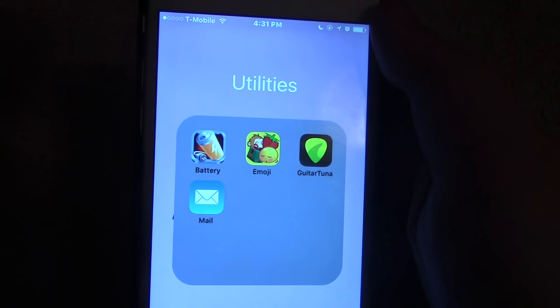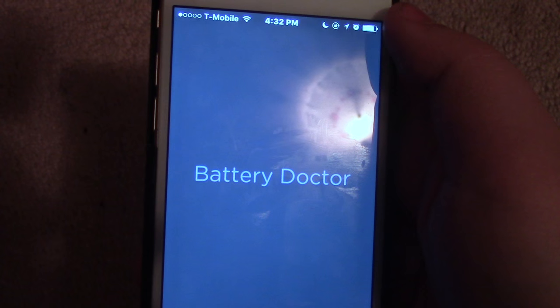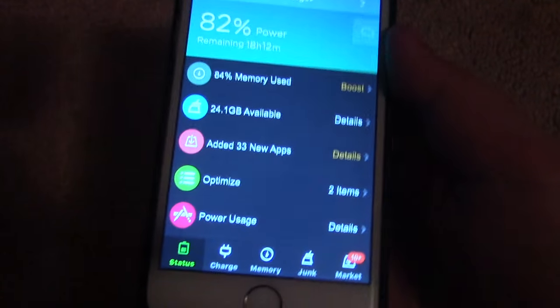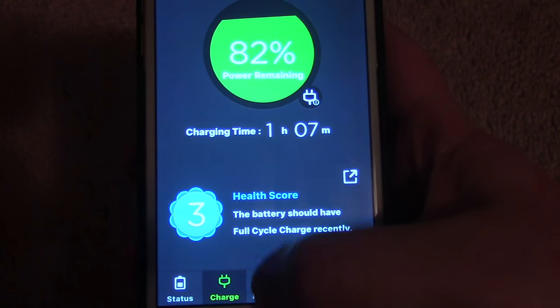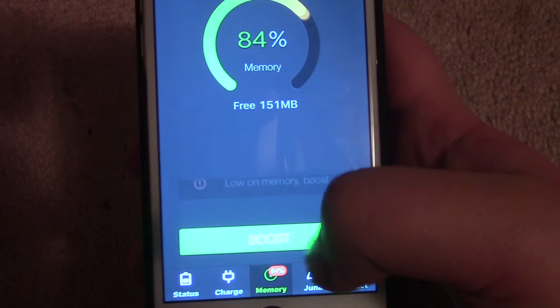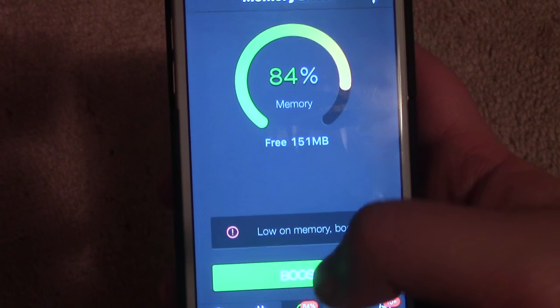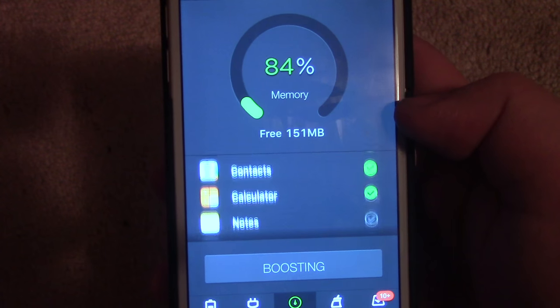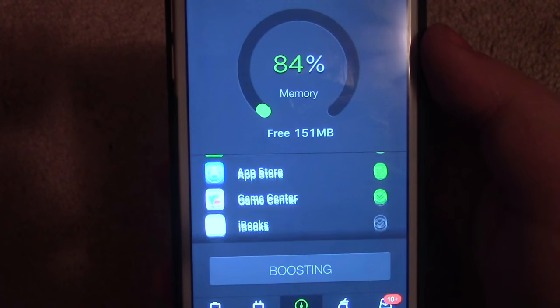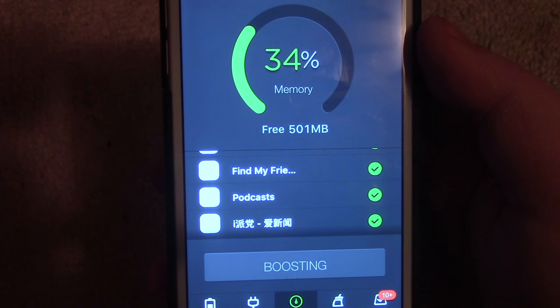Then we have a little utilities folder, which has Battery Doctor, which I use all the time. This just keeps your phone healthy. You go to charge, it tells you how long it would take to charge your phone. You can also free up some memory space — it doesn't really delete anything, it just gets rid of files that you don't even need, which is great.